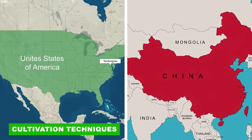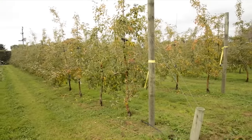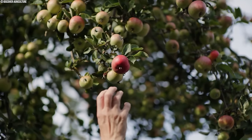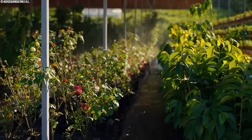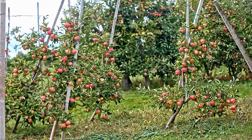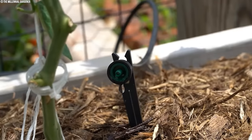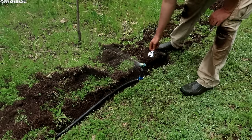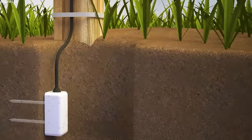The United States and China are the world's leading apple producers, each employing distinct cultivation techniques. While the U.S. leans heavily on precision agriculture, China is modernizing its traditional methods. American apple farms prioritize efficiency and water conservation through advanced irrigation technologies that work together to maximize resource efficiency and enhance overall productivity. Drip irrigation, for instance, delivers water directly to the root zone of each tree through a network of tubes and emitters. By bypassing the soil surface, this method minimizes water waste by eliminating evaporation. This precision is further enhanced by soil moisture sensors — electronic devices that continuously monitor moisture levels in the soil by sending real-time data to irrigation controllers.